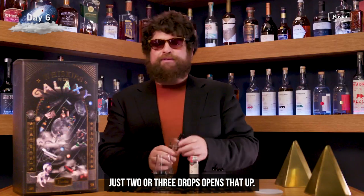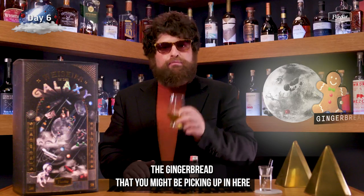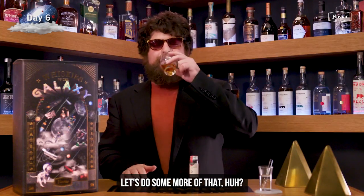Just two or three drops opens that up really nice — takes all those holiday spices, the gingerbread that you might be picking up in here, opens it right up and lets it dance freely, unencumbered. Let's do some more of that.